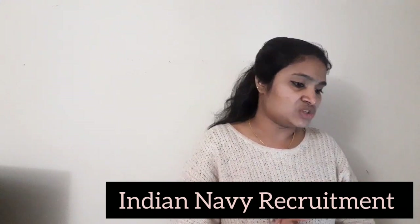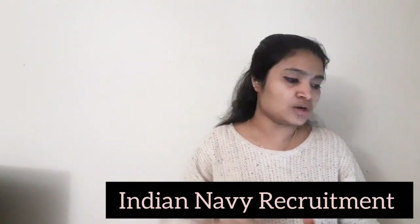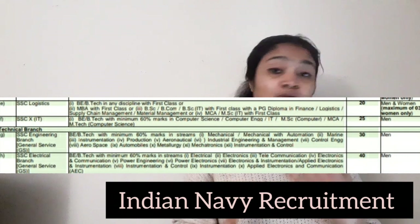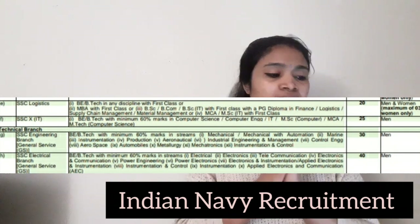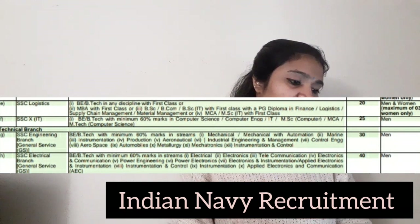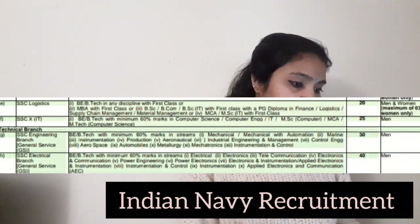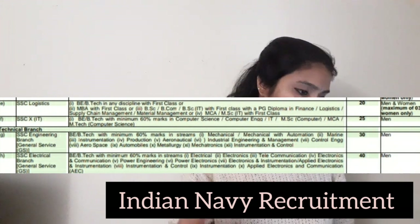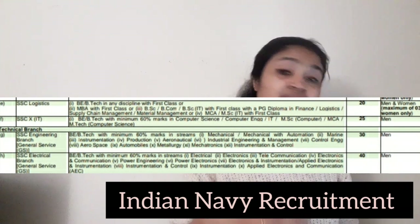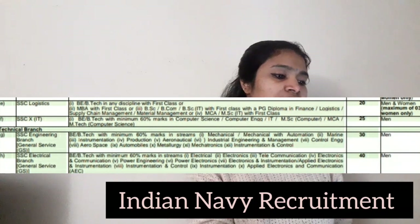For the Technical Branch, you can see the detailed notification on the screen. The qualification is B.Tech and you should have 60 percentage of marks. There are two categories under Technical Branch: SSC Engineering Branch and SSC Electrical Branch. If you have a B.Tech in any discipline with 60 percentage, you are eligible. SSC Engineering Branch has 30 openings and SSC Electrical Branch has 40 openings.